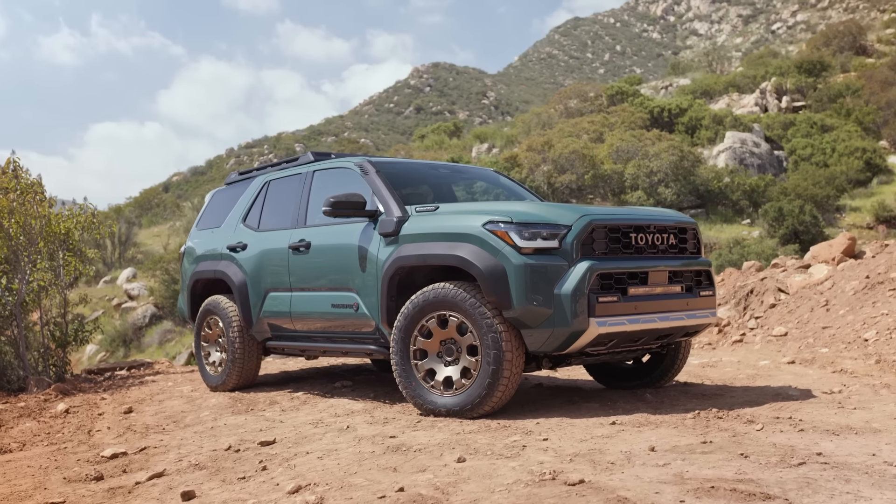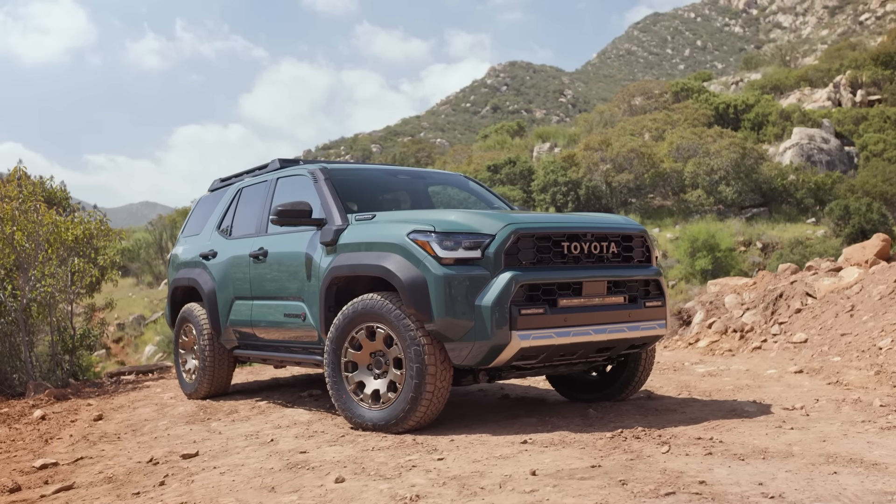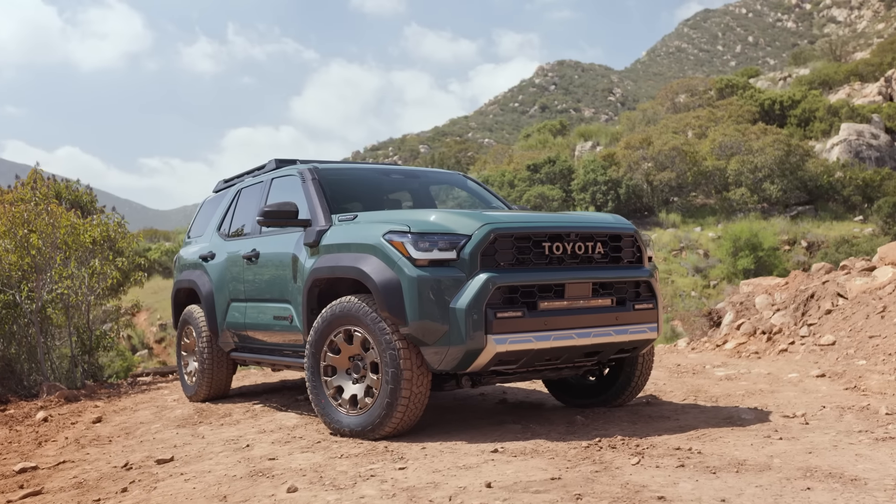If you want something more old school, more basic and simple, you have the 2024 4Runner. Whereas if you want something with more technology and more features, you can go for the new Land Cruiser. But now that we have this new sixth generation 4Runner, we no longer have that simple old school option to choose from anymore, which is a bit of a shame.